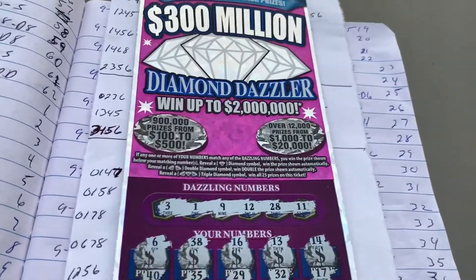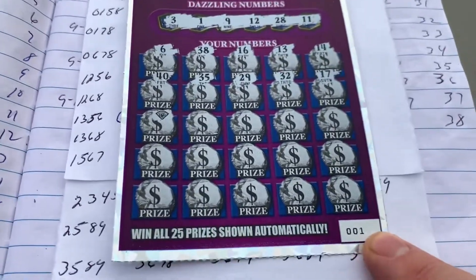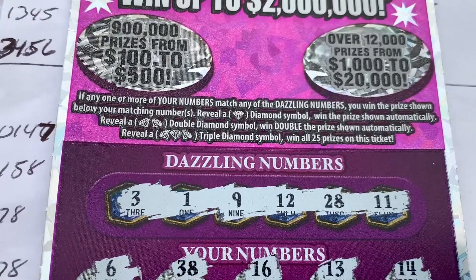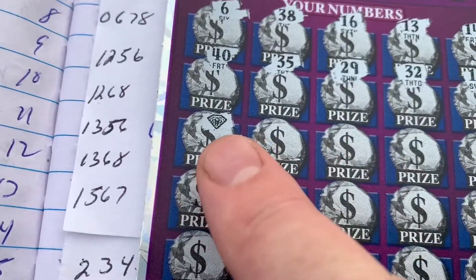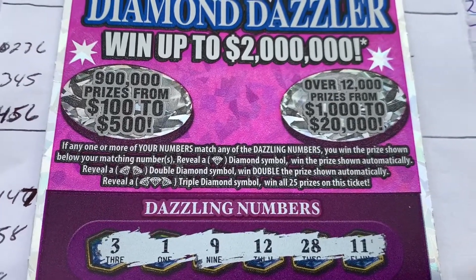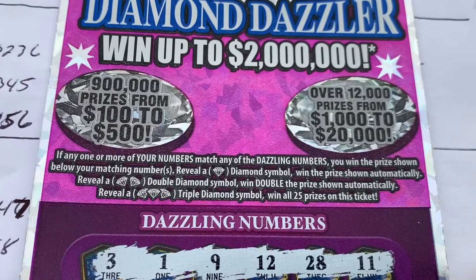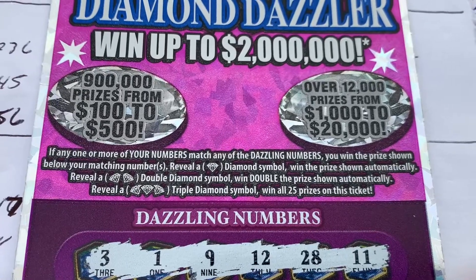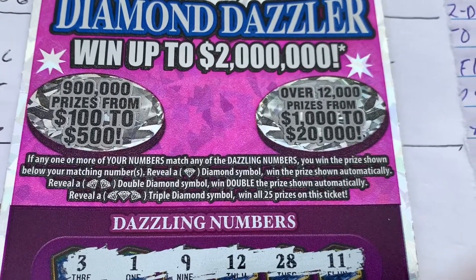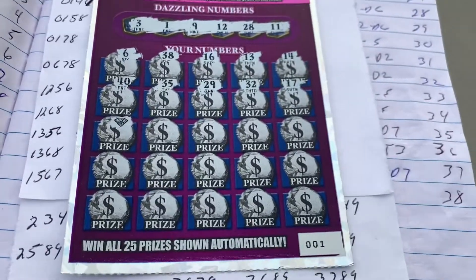I was at the grocery on my way out and picked up this 300 million triple diamond dazzler. It's ticket zero-zero-one — a whole lot of fun. I started scratching it off and got a diamond, which is an auto win. Reading the particulars: if any of your numbers match any of the dazzling numbers, you win the prize shown. Reveal a diamond symbol and win automatically. Reveal a double diamond and win double the prize. Reveal a triple diamond and win all 25 prizes on this ticket.